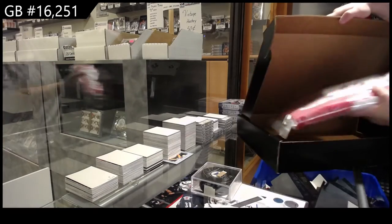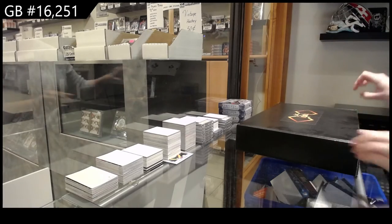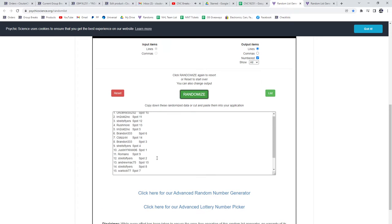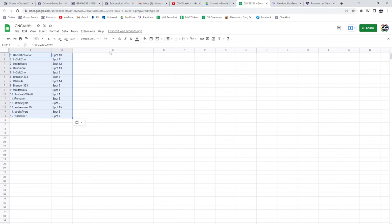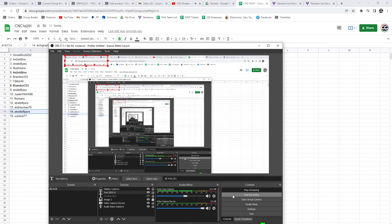All right guys, random time. Here we go, three times, starting with all the names — one, two, three. Copy and paste — and the items — one, two, three. Copy and paste — the autographed jersey is going to Brandon, three three. And straight flyers has got the puck. Congrats guys!